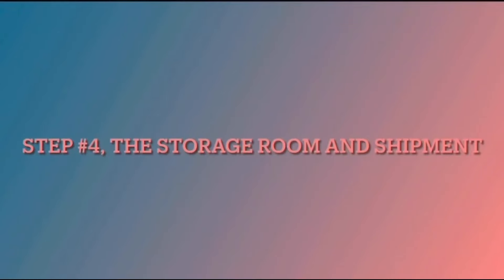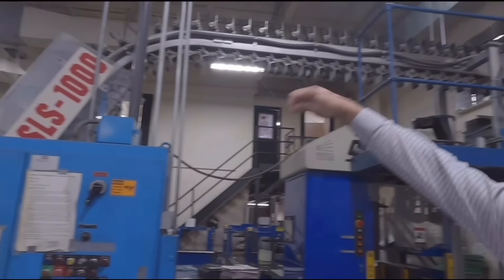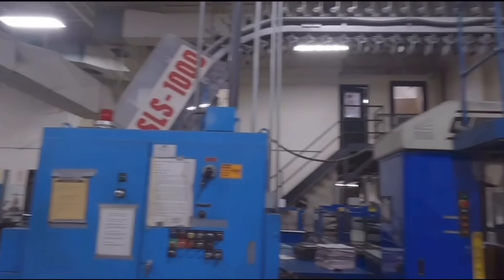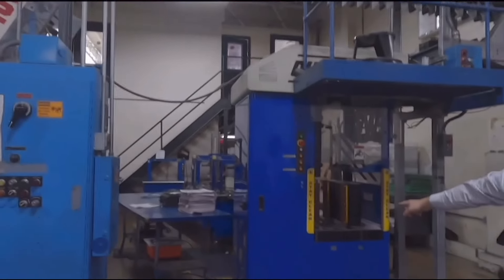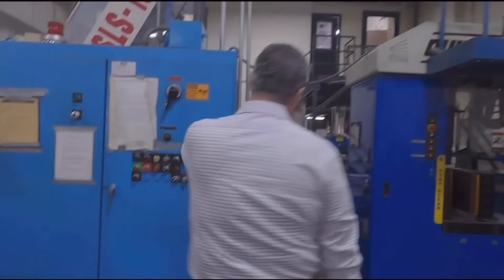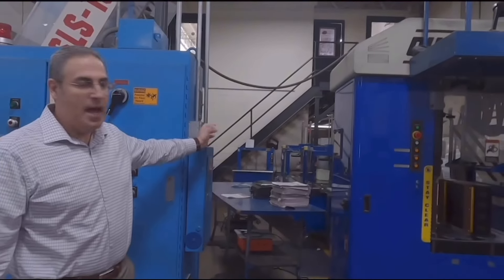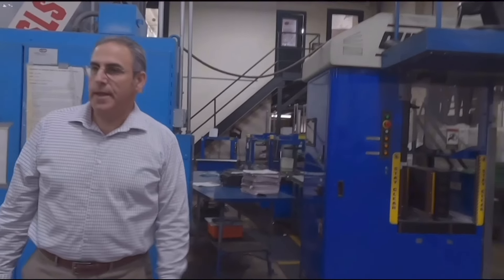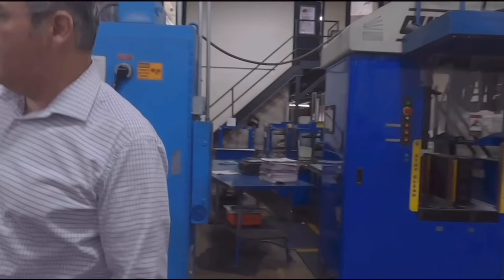Step four: the storage room and shipment. On average, about five million impressions of commercial work per week, and of course all of that gets shipped out. These are the grippers — it actually picks up the finished product, pulls it around, drops it down to the stacker, and then it kicks the bundle out. From there, it goes through a series of tires, then kicks it over on a conveyor belt and down the hall. That's where circulation will pick it up, and that's how it's delivered.